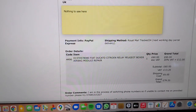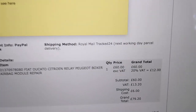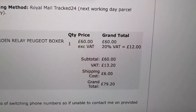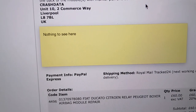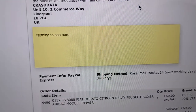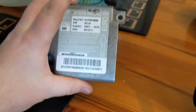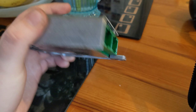Go ahead, add that to the cart, hit checkout, and I'll get that sent off. I've booked it and just received my email confirming the money's gone through. The shipping cost to send it back was £6, so a grand total of £79.20. They need it sent to: Crash Data, Unit 10, 2 Commerce Way, Liverpool, L8 7BL, UK. I just need to put it in a jiffy bag — it needs to go in a protected envelope — and we'll send that off.